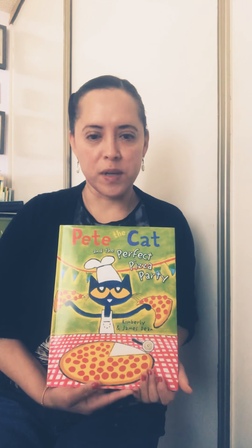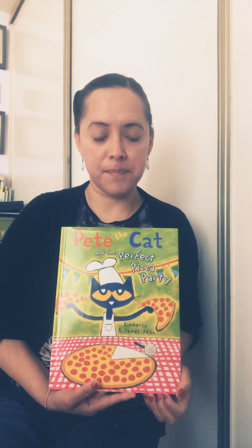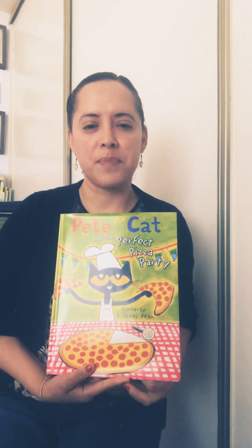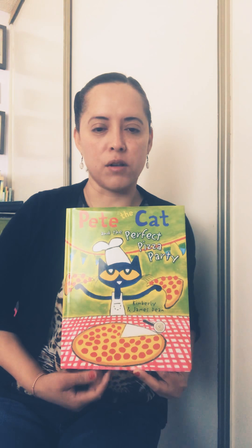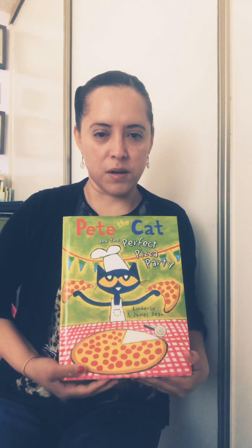The book that we are going to read is called Pete the Cat and the Perfect Pizza Party, written by Kimberly and James Dean — they are the authors. Do you remember last time I asked you what type of book it was, if it was a hardcover or a softcover book? Today's book is also a hardcover book and it has a spine.